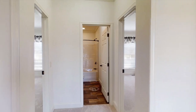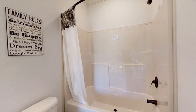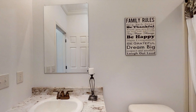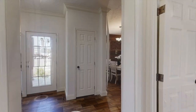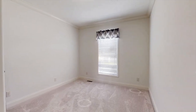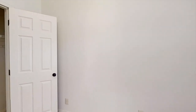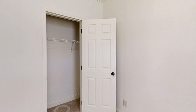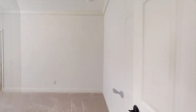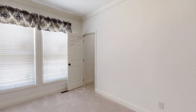When we walk down the spacious hallway, to our left we have the second bathroom and also the second and third bedrooms. Just across that bedroom we have our third bedroom and I believe it's a little bigger. It also has bigger windows and a nice-size walk-in closet.